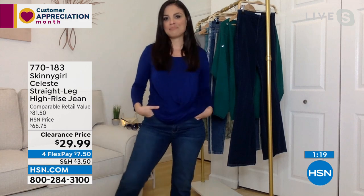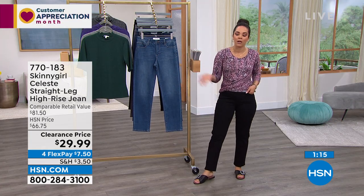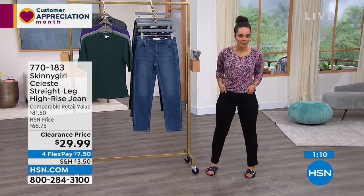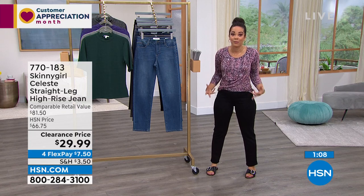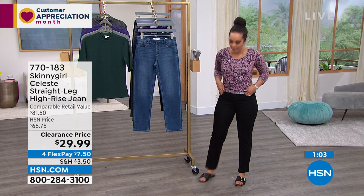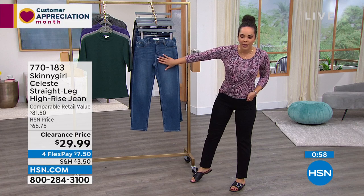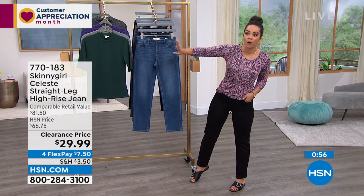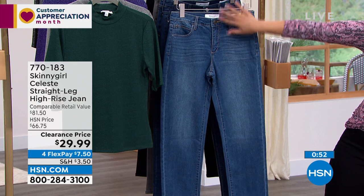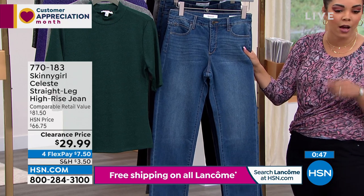They're a great everyday jean but also if you want to dress up — when I walked out our coordinating producer said it looks like you're wearing slacks. That's how fabulous these clearance jeans are in black — from a distance it almost looks like slacks. The light indigo is our most limited option with only a couple hundred left and some broken sizing. Item number 770183. Check your sizing at hsn.com.